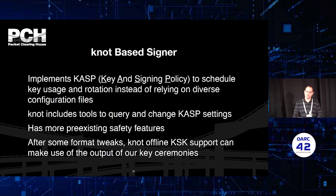So we chose Knot as the signer because it implements KASP — the key and signing policy — to schedule key usage and rotation instead of using various configuration files. There are also tools in Knot which can query and change these settings, and there are more safety features built in. After some format tweaks, the offline KSK support in Knot can use the output from our key ceremonies.